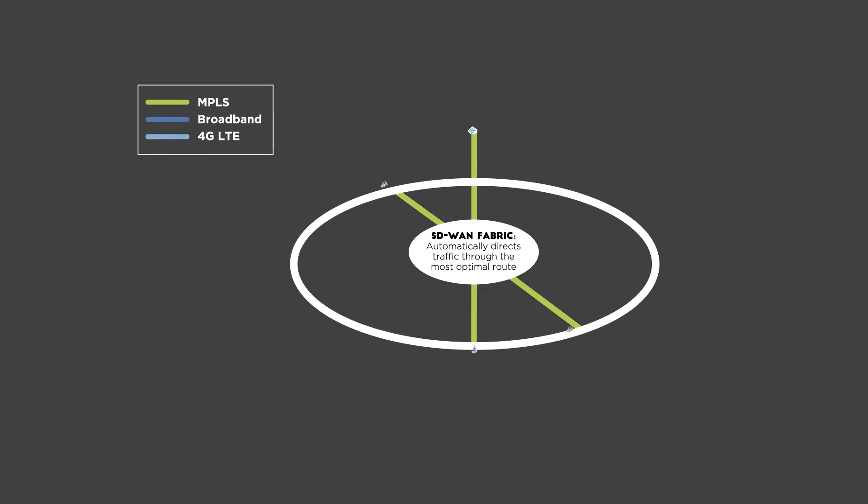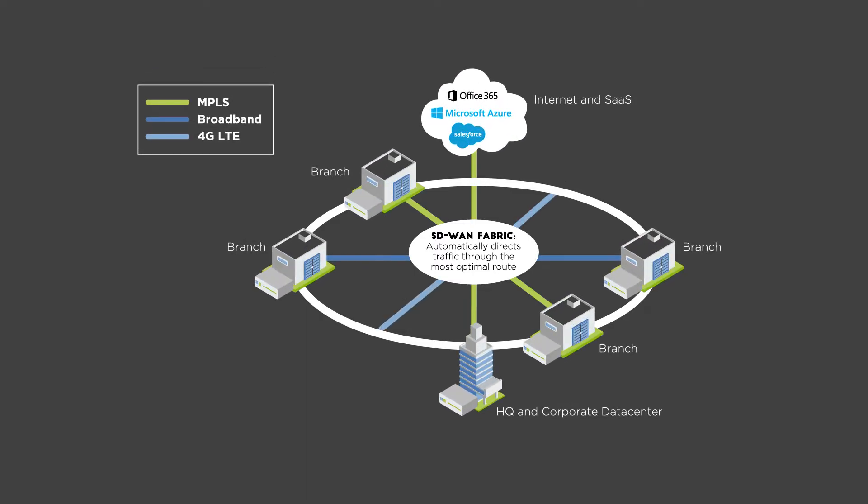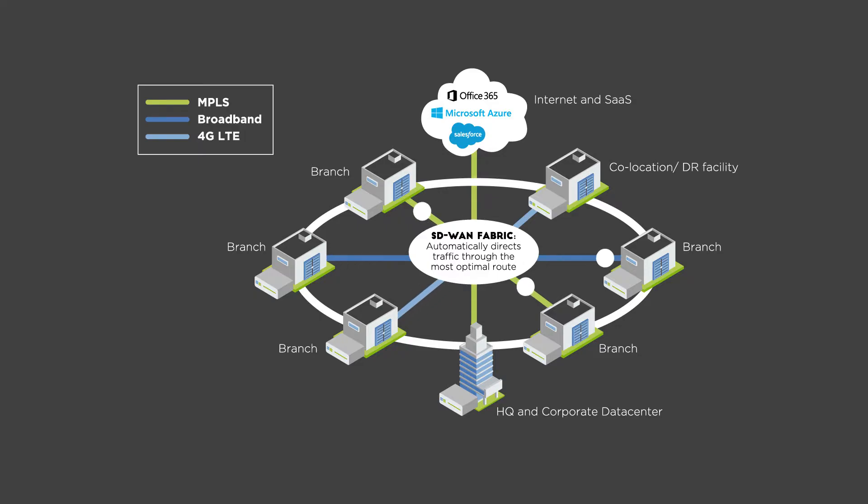Together with Cisco, we can transform your WAN into an overlay fabric that securely connects your business to the internal, external, and cloud resources it needs, with the performance users crave and the flexibility IT requires.